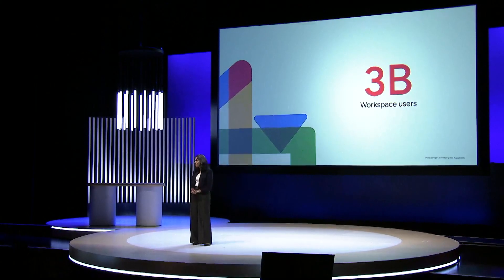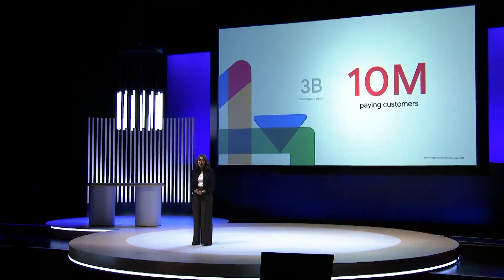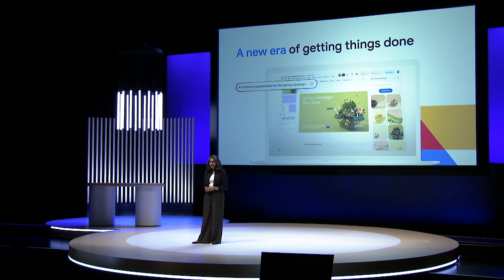Workspace is the world's most popular productivity suite with over 3 billion users and now over 10 million paying customers. Our groundbreaking technology has made it incredibly easy to collaborate in real time with other people, and now with Duet AI, you can collaborate just as easily in real time with AI. Starting today, you can leverage Google's AI built directly into Workspace.